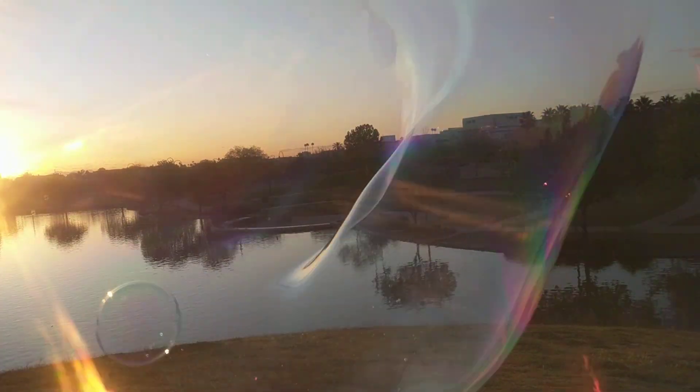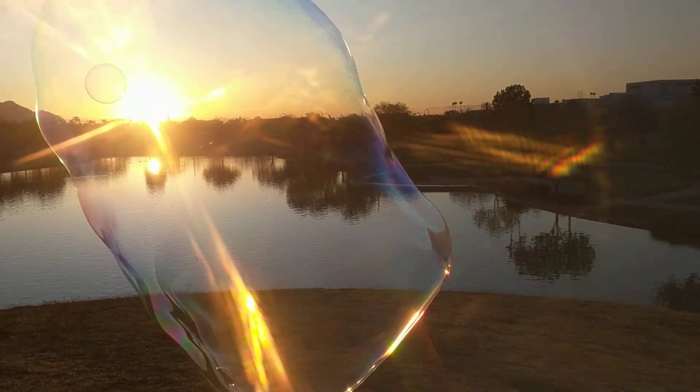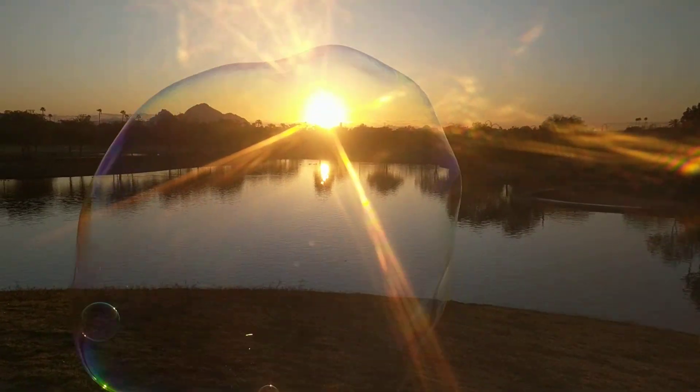Everybody that tries it loves it as much as I do. It's just so cool and so easy to do. Very nice. That is cool — a bubble in a bubble.